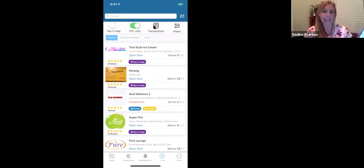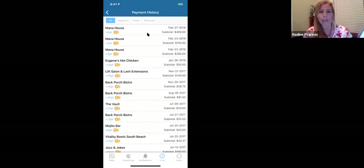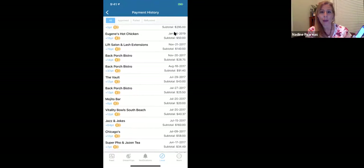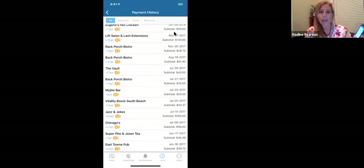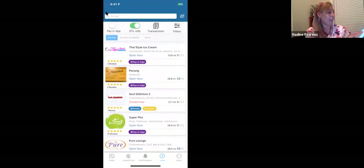Let's look at your transactions — maybe you want to know your history of DT Locals. All of these, by the way, this is in pesos — don't let that freak you out, that was in Mexico. I went and got my hair done at Lissalana in extensions, spent $140 on the whole hair bill, and I got 50% of that back — $70 back towards my next trip. I spent $91 at Back Porch Bistro and got $37 back. You can check all of your transactions on there.